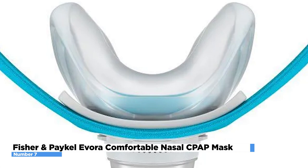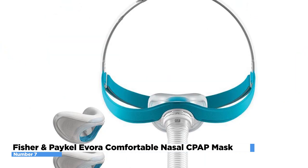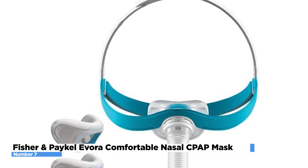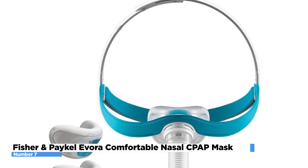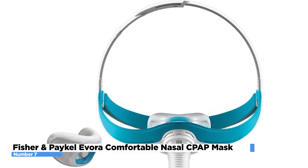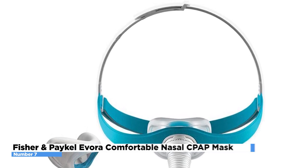The headgear is available in one size and has three adjustable points for a simple and comfortable fit. Evora features the first headgear of its kind, making activating your mask as simple as wearing a cap. The flexible breathing tube holds the mask in place while the special compact seal creates a pleasant fit beneath the nose. Exhaust holes are incorporated into the design of Evora to reduce noise and airflow disruption.